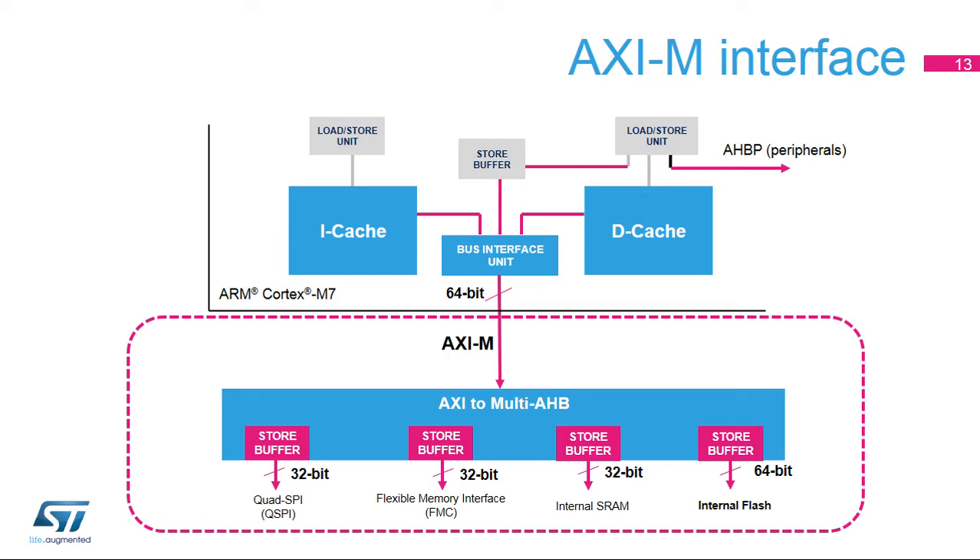The AXI decorrelates the access request from the data phase, so the request is independent from its corresponding data. If the memory has latencies, this separation makes the bus available to perform a new request if no functional relationship exists between the two requests — for example, instruction fetch and data fetch are performed in parallel. The STM32F7 AXI master runs at the same frequency as the core, and with the AXI-to-Multi-AHB bridge running at the same frequency, it optimizes memory system performance even in case of latencies on external memories.